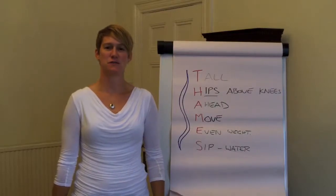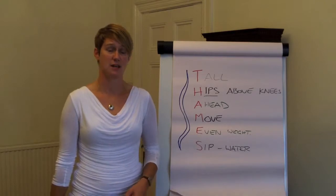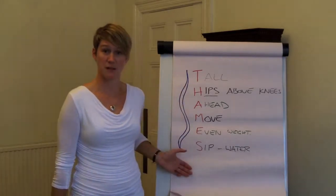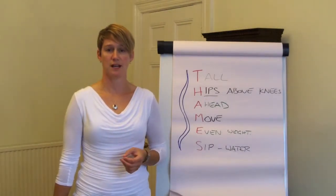Hi, I'm Lorna from Sittingwell. I just finished giving a talk to the staff at Pembroke Care Lodge in Reading and wanted to take the opportunity to share some of the tips we gave them, because they're really useful for everyone when it comes to looking after your back in your daily activities.